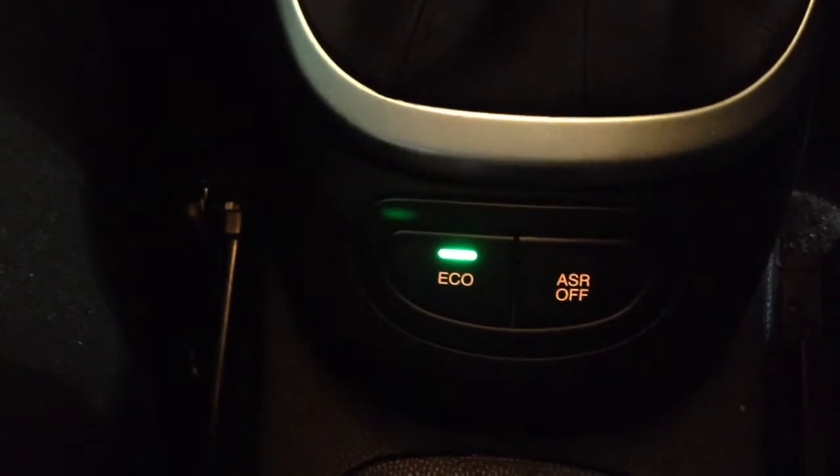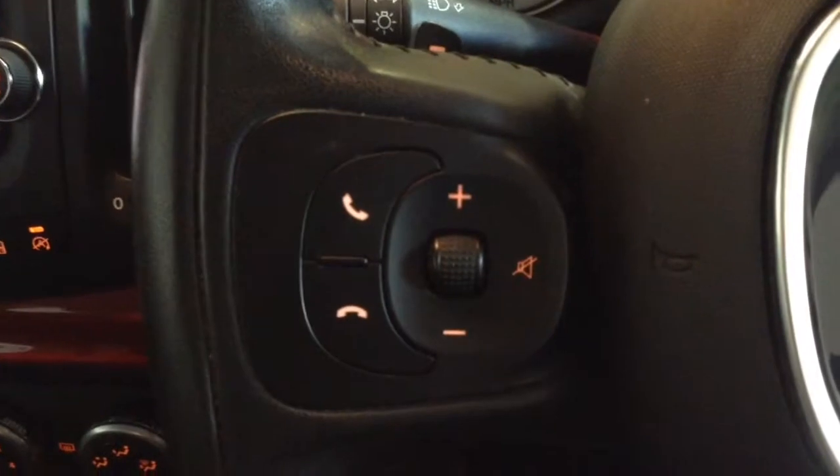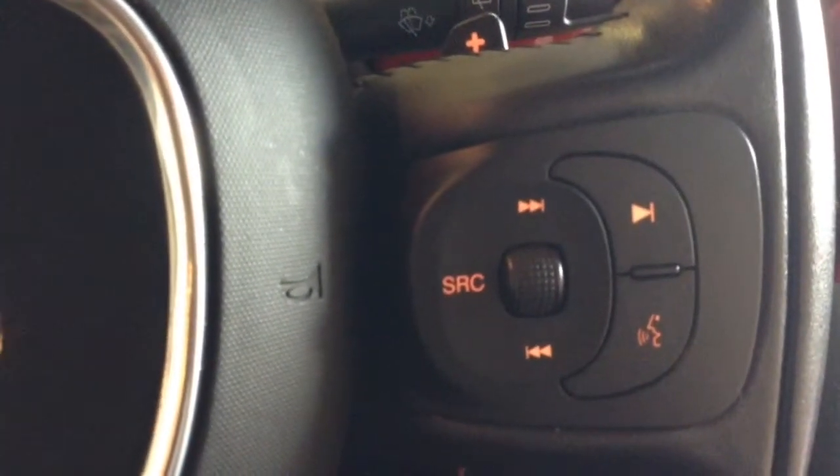Further back you'll also find the button for the eco mode to help you save fuel. On the steering wheel you'll find the Bluetooth phone connectivity, volume and audio options, as well as the media functions and voice command control.